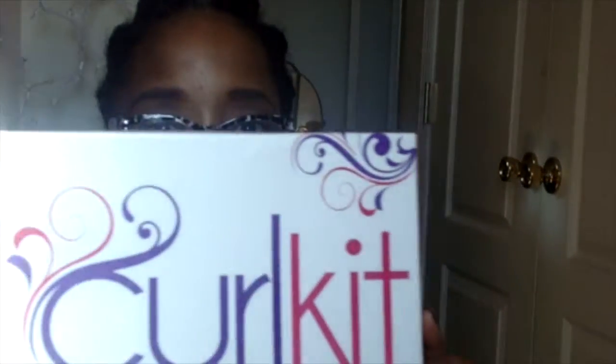Hey, cute people! Can I share with you guys what came in my February Curl Kit? Yeah, here it is — Curl Kit, Curl Kit! This is the February box. But before I do that, you've probably seen someone else's unboxing, but you gotta stay and watch mine.